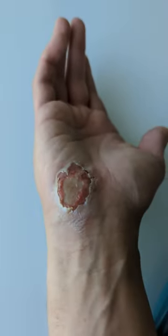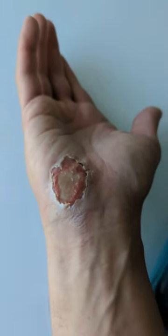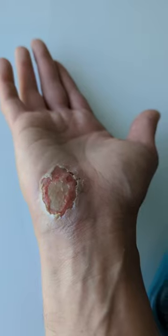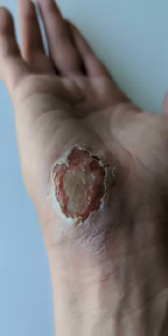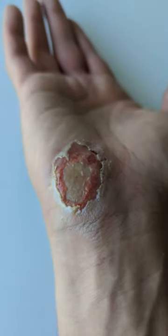It looks kind of gross, but it feels way better than when it had been drying out for a couple of days — it was so painful. I'd have to take a lot of pain medication, but now it doesn't really hurt, even though it looks disgusting.